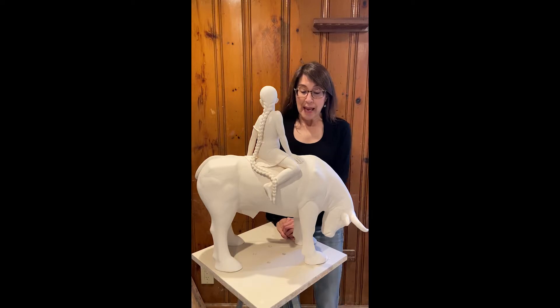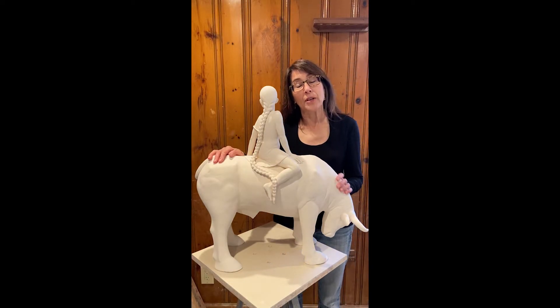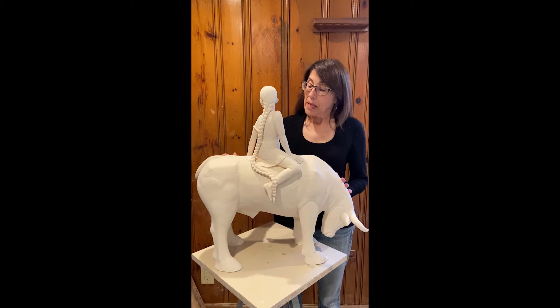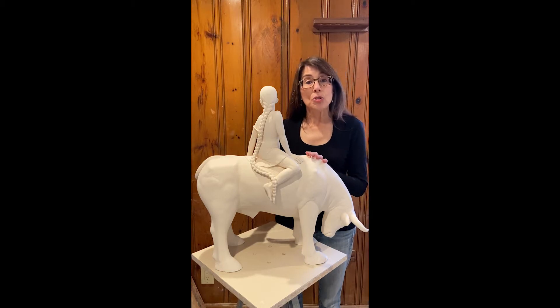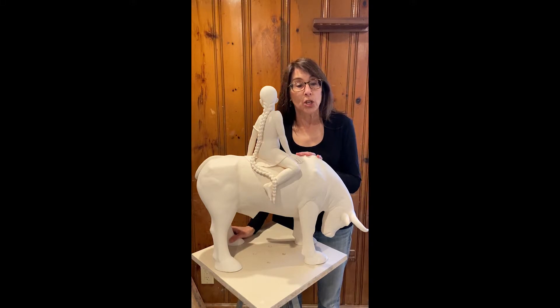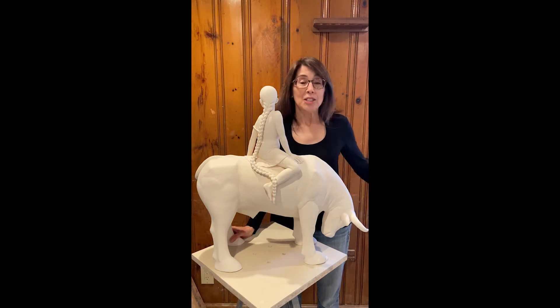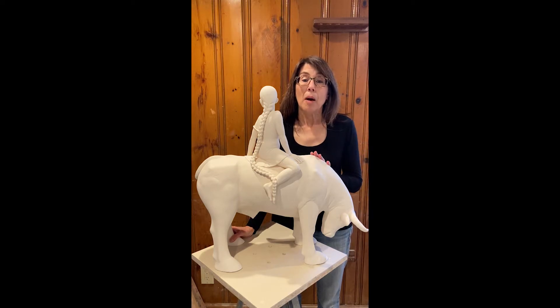What you're looking at here is an unfinished piece. It's been fired — high fired, once fired — white stoneware, hollow built. I don't glaze my surfaces usually, so this is going to have a very non-traditional finish. I'll be drawing on it with graphite pencil. This is my tool of choice, and I'll show you a little bit later on what a finished piece looks like so you can understand.